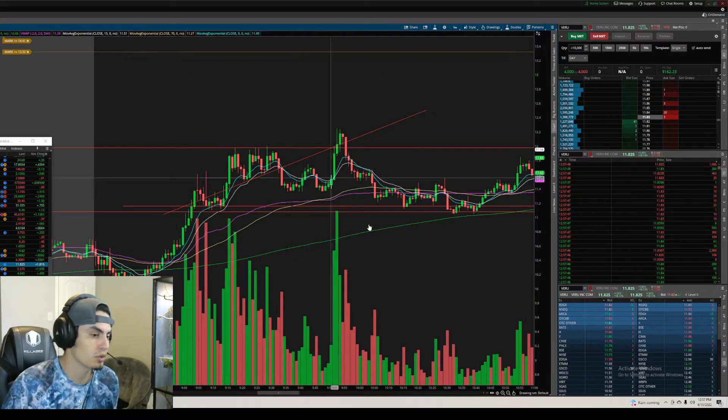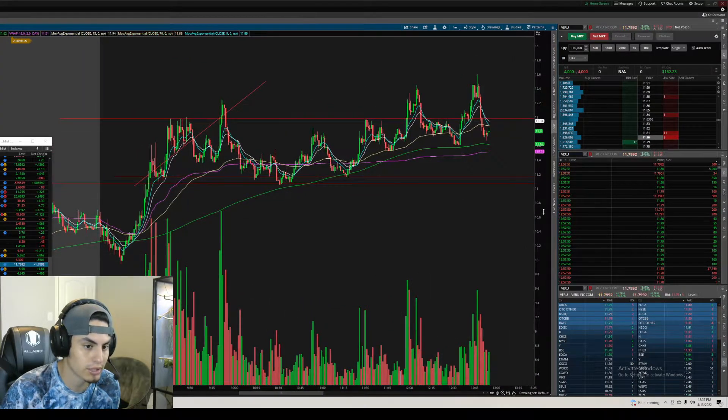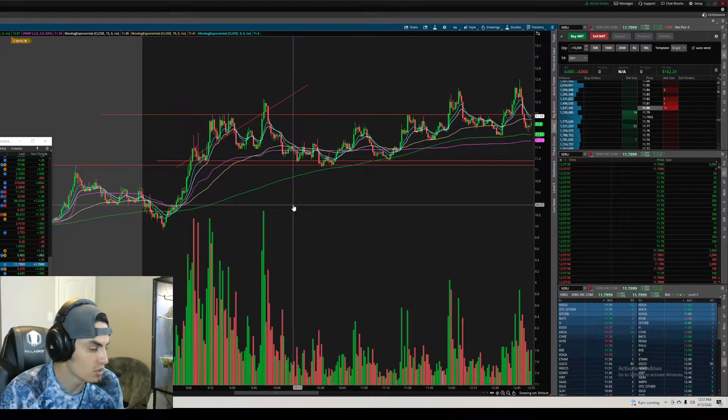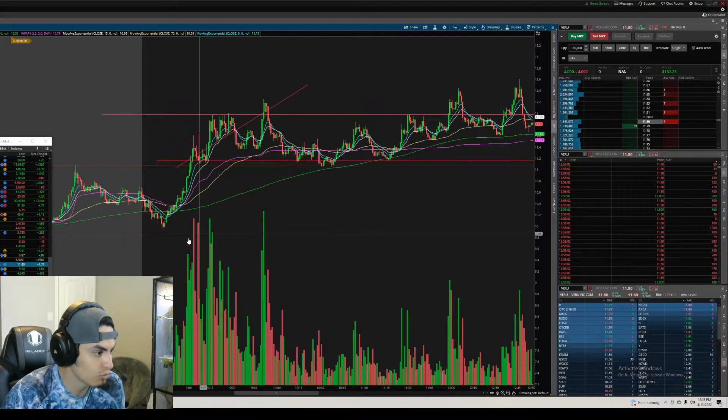Welcome to another recap video. I'll try to do these as much as possible — I can't guarantee every day, but when I have time I'll pop in and make a quick video. Today I gave profit back. I was actually up $400 on the day.